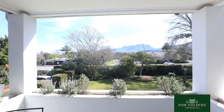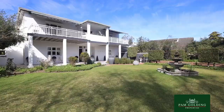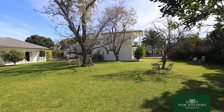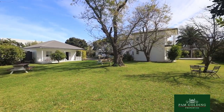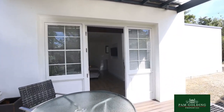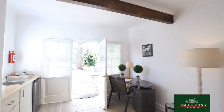The garden is massive. It exceeds 3,000 square meters with lovely tall trees, and outside in the garden there's a separate two-bedroom garden cottage, completely self-contained, plus another studio cottage which is very suitable for a manager to stay in.